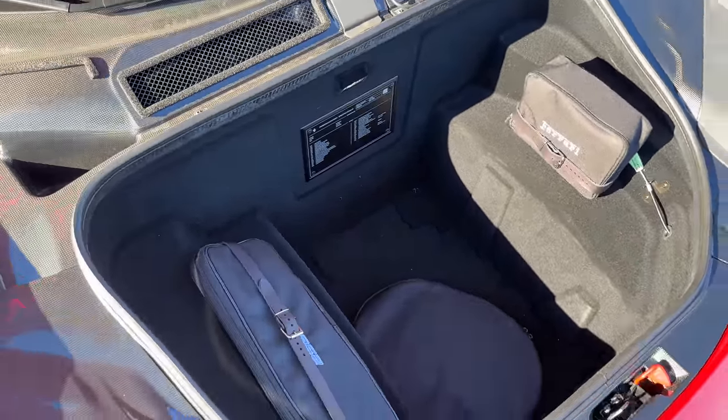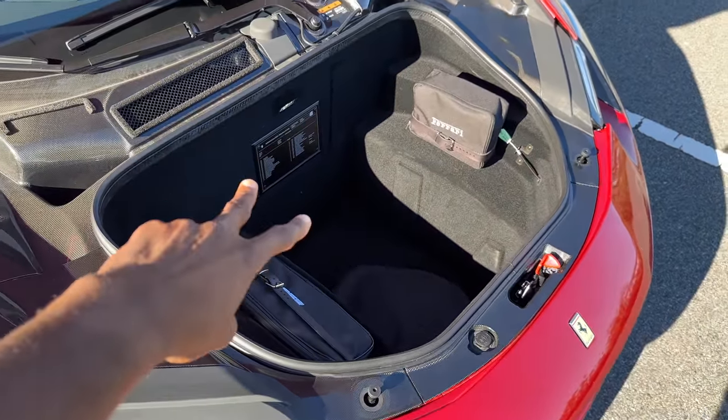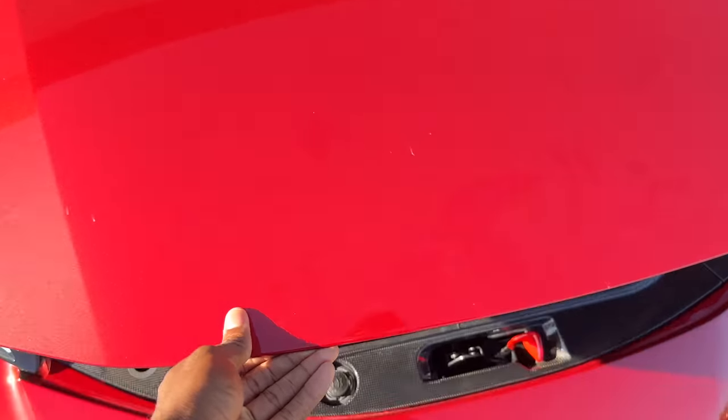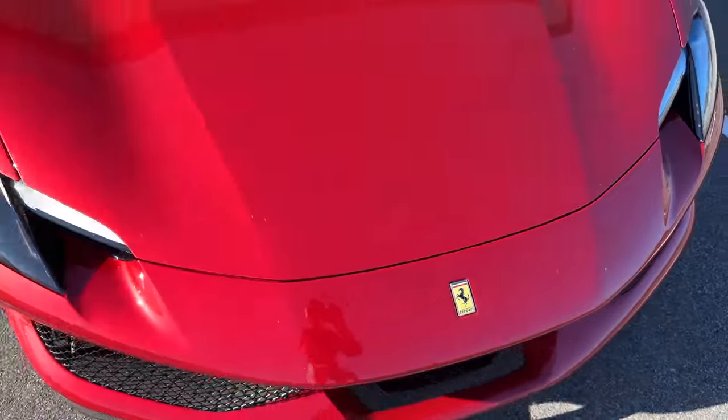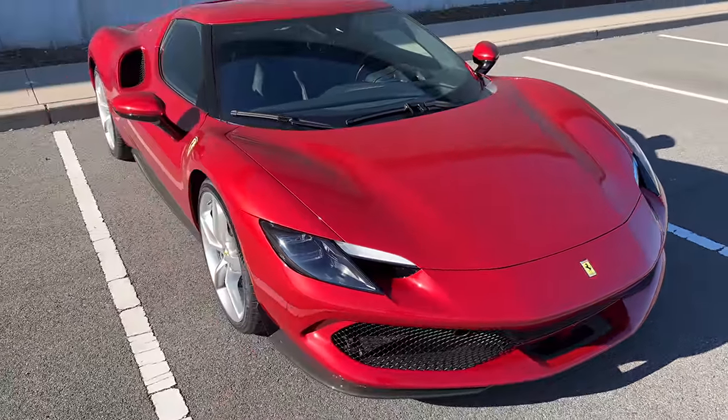That's good for two duffel bags — not one, two duffel bags. But I could talk about the aesthetics all day. This is a red Ferrari after all, but let me talk a little bit more about the drivetrain. We've got to get inside.